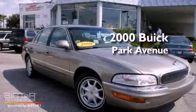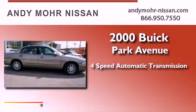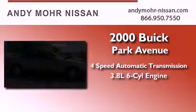This is a 2000 Buick Park Avenue. This four-door sedan has a four-speed automatic transmission and a six-cylinder engine.